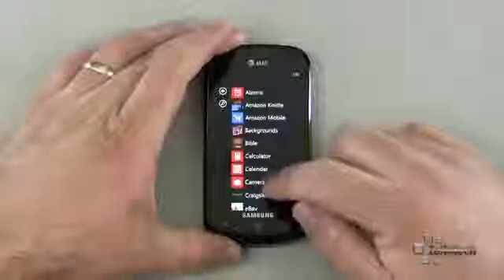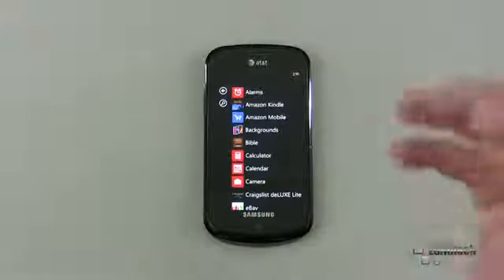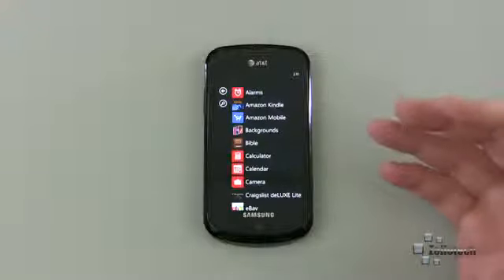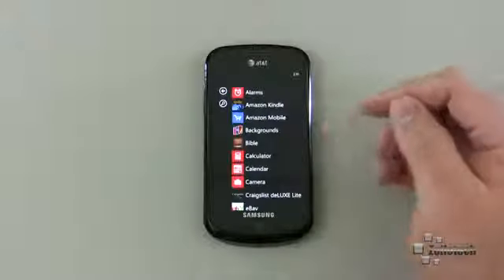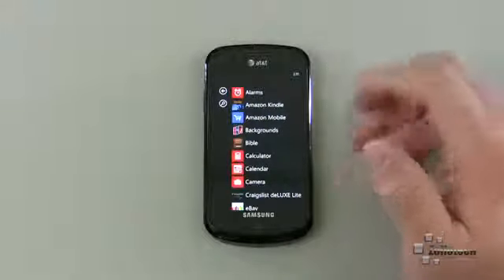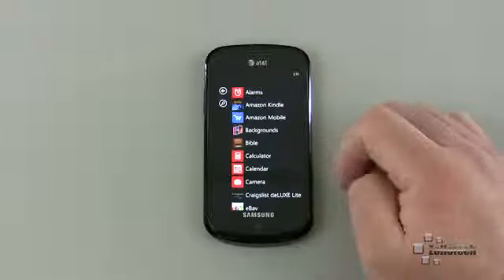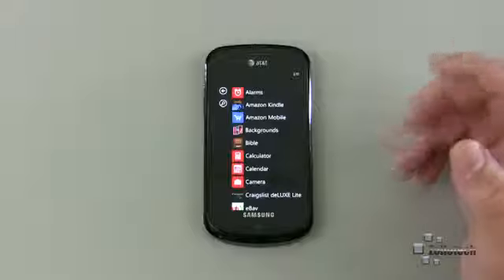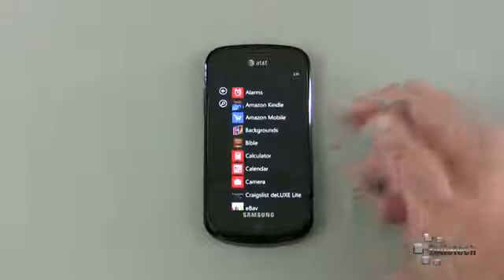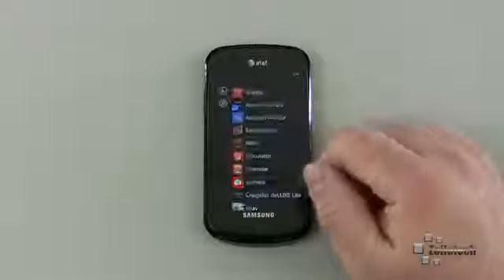Looking at the apps in depth: I have the Amazon Kindle app, which I use across all my different devices — iPad, iPhone, Windows Phone 7, and Android — since Amazon was smart enough to include it across all platforms. I also have Amazon Mobile, which I use to check prices while I'm in a store. Windows Phone has a decent built-in search feature for that too, but I also check Amazon.